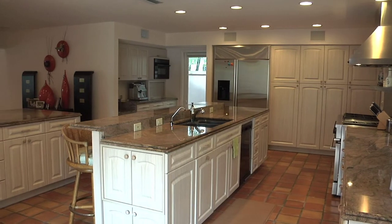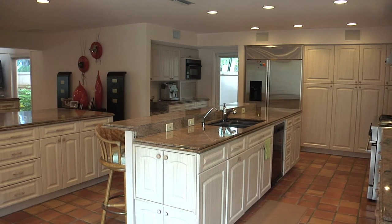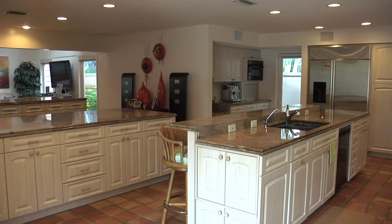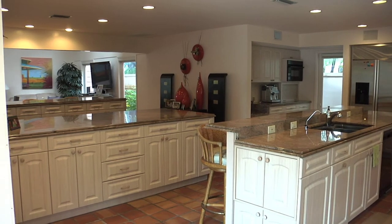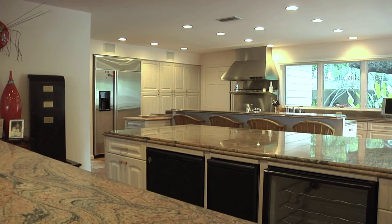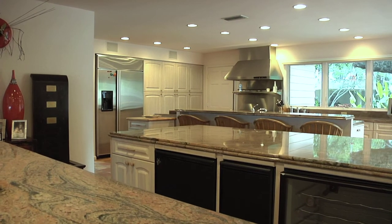An enormous gourmet kitchen is also part of the main living space. The kitchen has been completely redone and is great both from a practical and entertaining perspective. There are three islands and two bars, so someone can be back there cooking and preparing dinner while someone else is up front entertaining and serving in the bar area. It's really great for entertaining and a very practical layout.